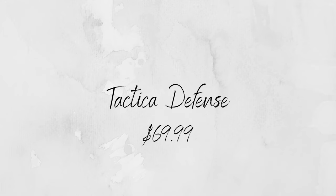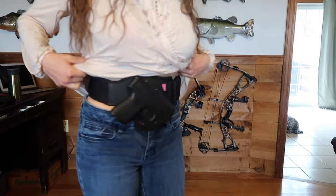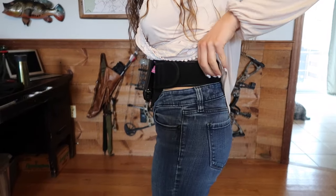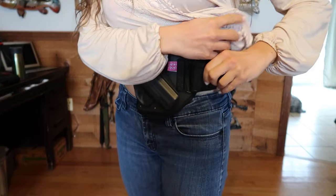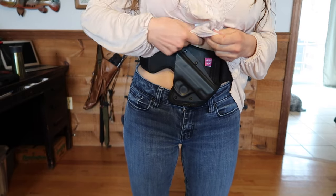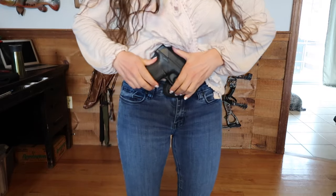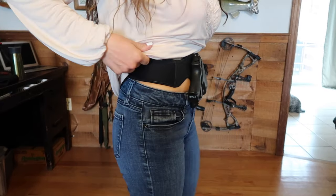Now we're gonna move on to this next belly band, which is by Taktika Defense Fashion. I did a whole video about Taktika — I tried on a bunch of their different concealment options like leggings, and this belly band was also in it, shirts and stuff like that, so if you guys want to check it out I will link that video below. This holster has a slimmer band, so that affects comfort a little bit, but I do like that it's designed to be worn higher up on your waist, which means that when you sit down it's not really uncomfortable — you can't feel the gun or the holster digging into your legs at all. So as far as comfort goes I would give this holster a 3.